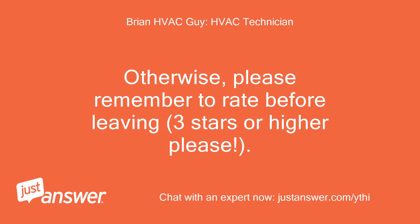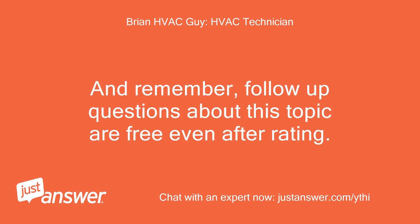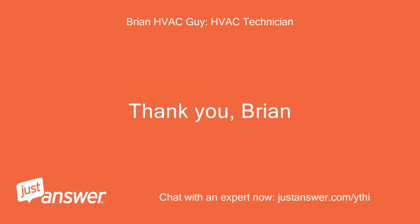Please remember to rate before leaving — three stars or higher please. Bonuses are always appreciated. And remember, follow-up questions about this topic are free even after rating. Just post a new reply on this same question and I'll be notified. Thanks for allowing me to help and thanks for using JustAnswer. Thank you, Brian.